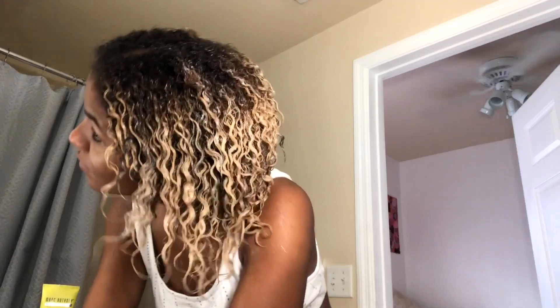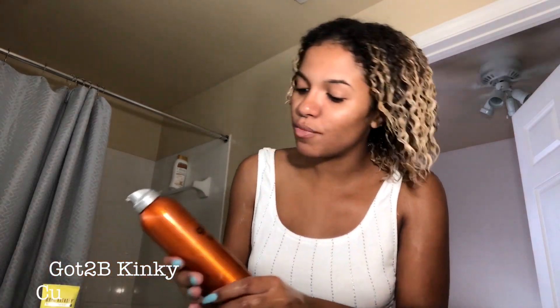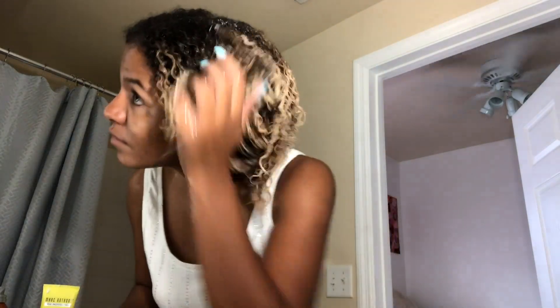I'm going to apply the Got2b Kinkier Curling Mousse. I had never used mousse before this — I hated mousse and used to tell everybody not to use it. Got2b made me eat my words. I used to use the DevaCurl B'Leave-In, which definitely helps with volume and separating your curls.